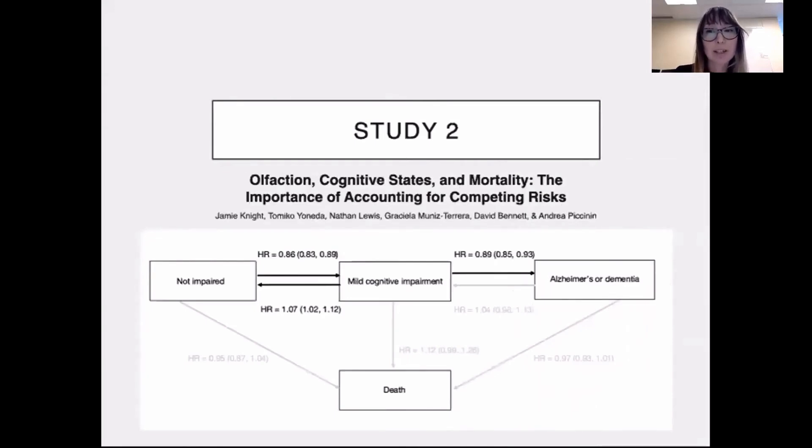In our second study, currently under review at Neurology Clinical Practice, our objective was to determine the extent to which olfactory ability predicts transitions between clinically diagnosed cognitive states and death. We also wanted to look at the degree to which olfaction impacts cognitively unimpaired and total life expectancies in middle to older aged adults. In this study, we had around 1,500 participants from the Rush Memory and Aging Project in the US. One of the most interesting aspects was the statistical model we used — a multi-state survival model, which is able to estimate the impact of baseline olfaction on transition patterns through cognitive states.